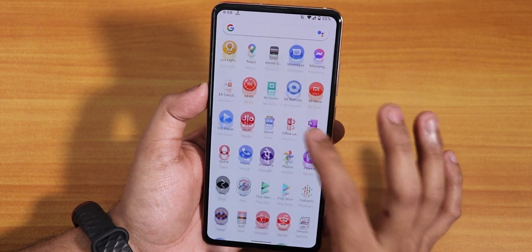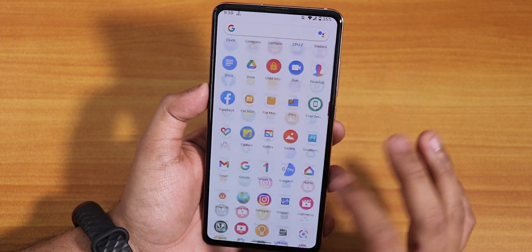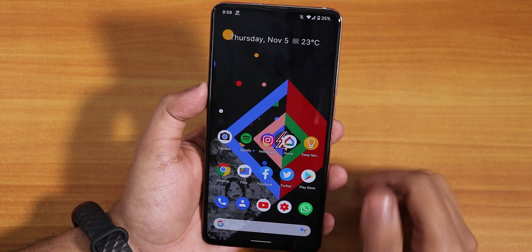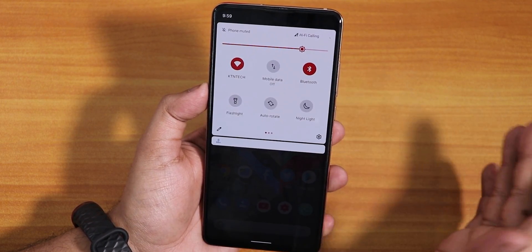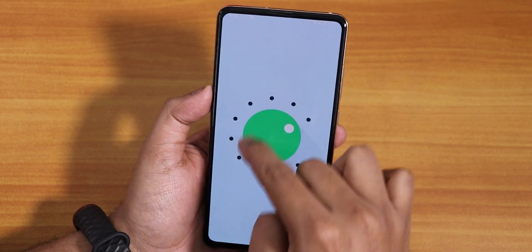It includes GApps of course, and there are a lot more things to it — it has most of the Google apps found on a Pixel device. This ROM really has Pixel-kind of features. However, it does not come with customizations as of this 31st October build.